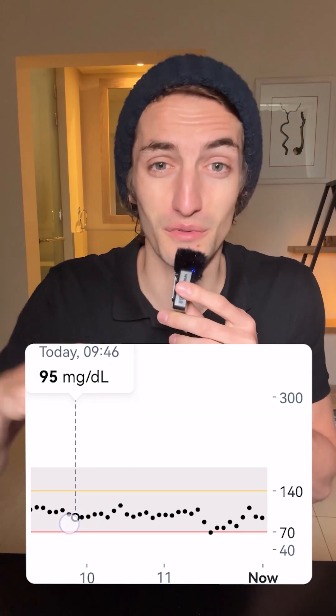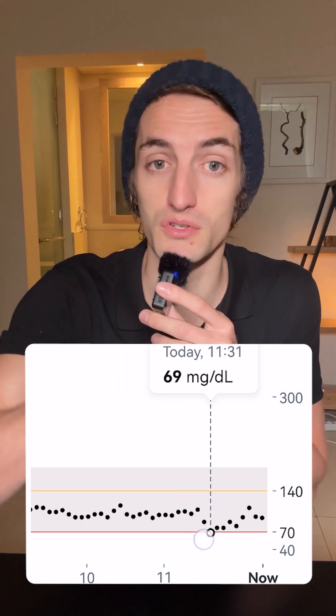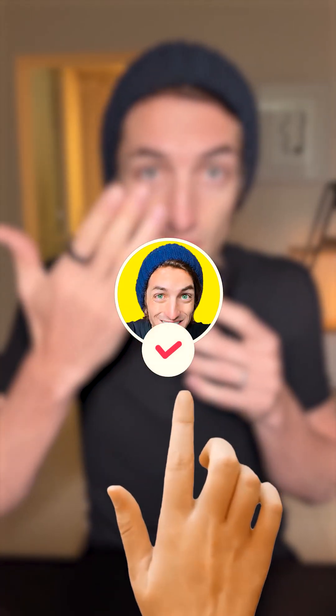For coconut oil, we can see that it did not spike my blood sugar at all. If anything, just the same as olive oil, it kind of just reduced my blood sugar after a little while. So people who say that oil spikes blood sugar are pretty much wrong. Individual results will vary — maybe there is someone out there who reacts to oil and it spikes their blood sugar, and I would love to see that. But for my test and the tests I've done with hundreds of my clients, I've never seen anyone have their blood sugar spiked because of fat.